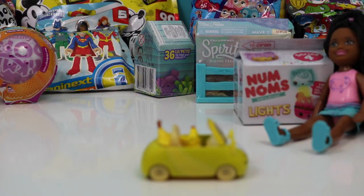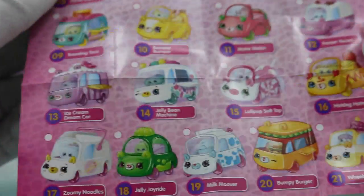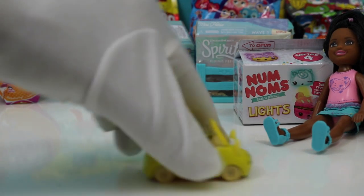Wow. And it came with a Shopkins collector's guide. You can collect all these different ones — so many to choose from! Alright, let's put this right here.